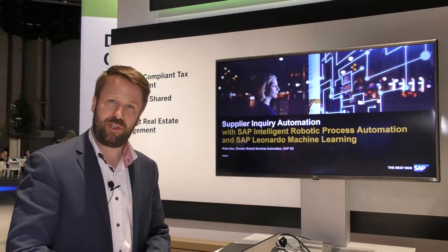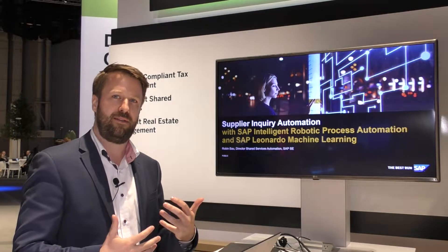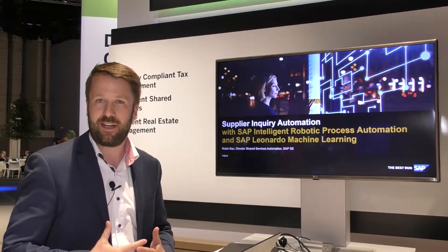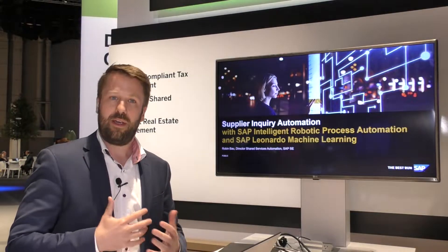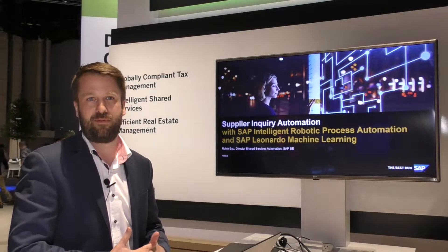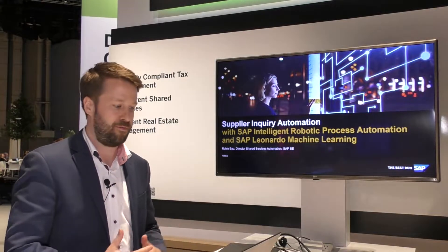It's a showcase that is showing how we can combine various elements — robotics, machine learning, S4 HANA — in order to automate one of the most time-consuming activities in shared service centers, which is answering the questions of suppliers.